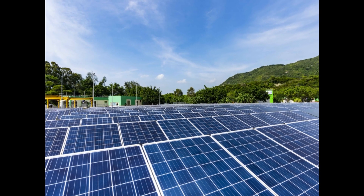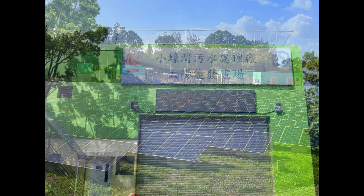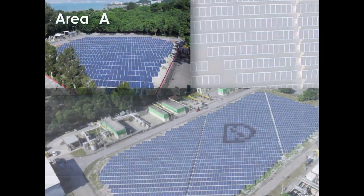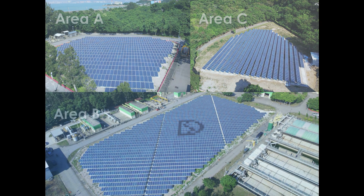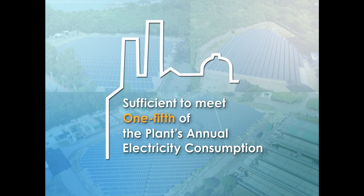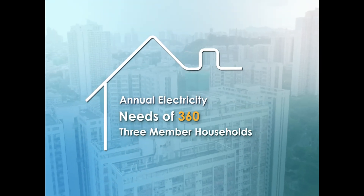To combat climate change, DSD has actively implemented solar power initiatives at Siu Ho Wan Sewage Treatment Works. The solar farm at the plant is the largest government-owned solar energy generation system. Nearly 5,000 solar panels are installed at three major areas and other plant facilities. These panels have a combined generation capacity of around 1,200 kilowatts, sufficient to meet one-fifth of the plant's annual electricity consumption or the annual electricity needs of 360 three-member households.